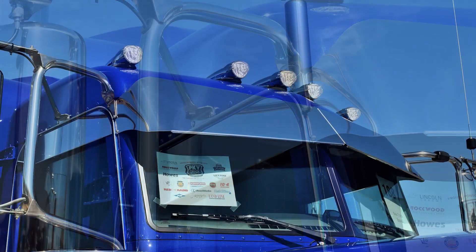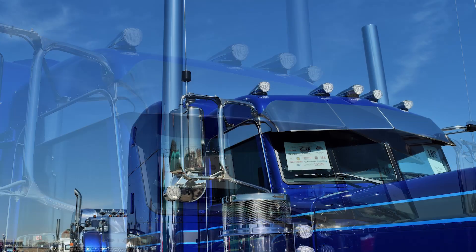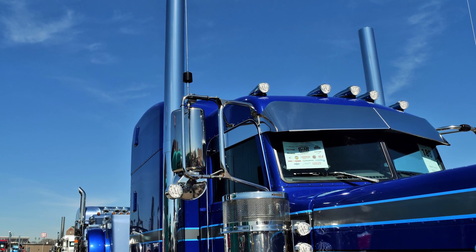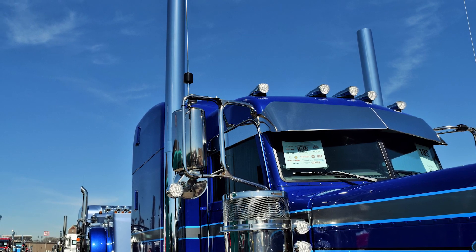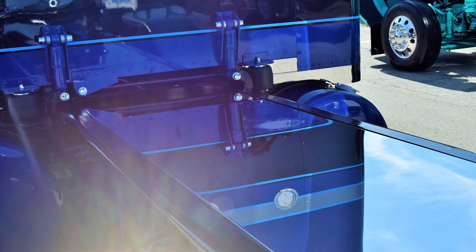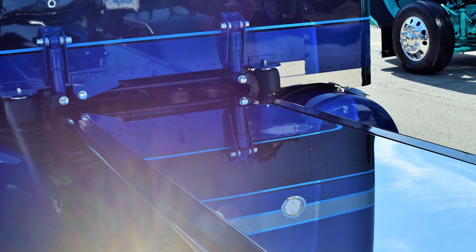Are you leased to anybody? No, I run my own authority — since 2000. I work with Valley Transportation quite a bit out of Grand Meadow, Minnesota. They're kind of my go-to — 90 percent of my work is what I do with them. They treat me really well up there.